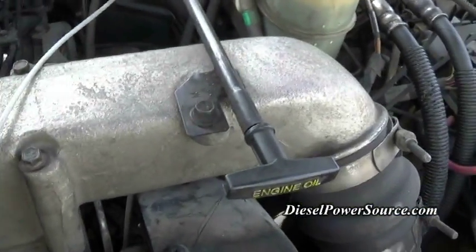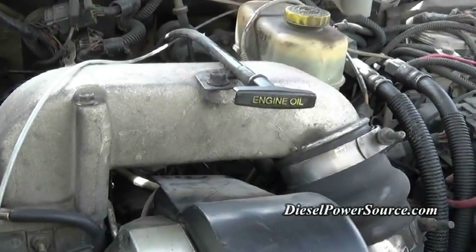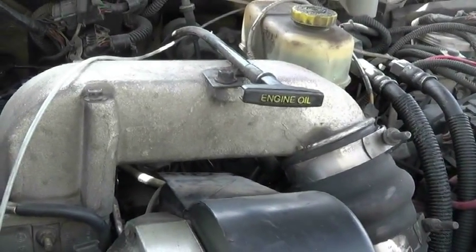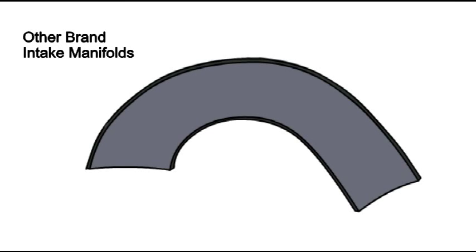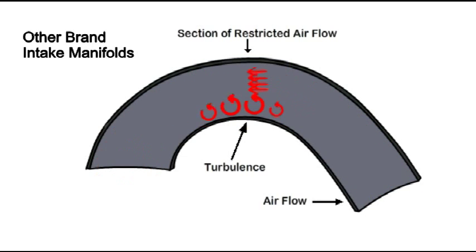Stock intake manifolds severely restrict airflow due to sharp bends and narrowing between the bolt mounting locations. Similar to this stock intake manifold, there are many aftermarket manifolds that are poorly designed and flatten through the curve of the tube. Even competing designs that don't flatten still suffer from air restriction. As air flows around the curve of the tube, air molecules swirl and create a section of turbulence on the inside of the curve. The turbulence restricts airflow, which essentially narrows the diameter of the tube, producing undesirable results.